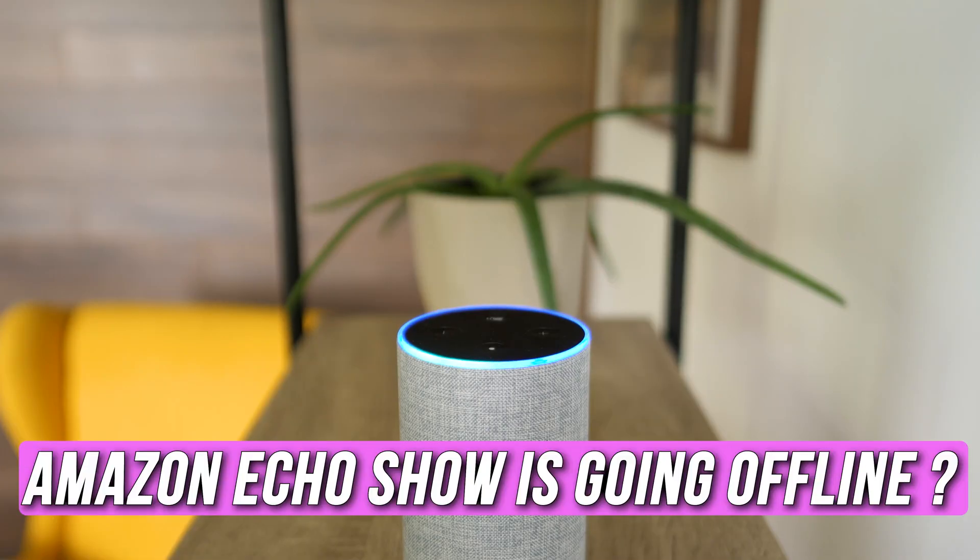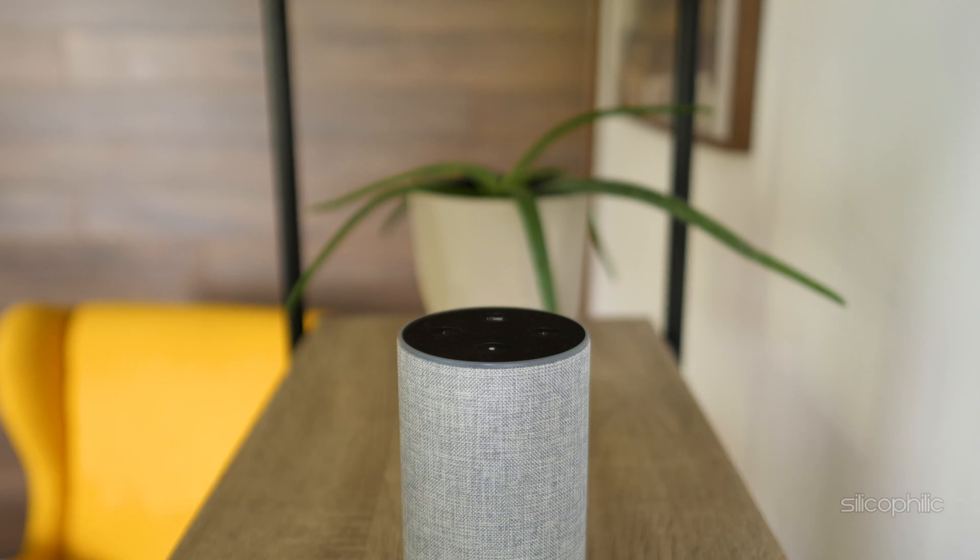Is your Amazon Echo Show going offline? Then you are at the right place, as here is how to fix the issue. Welcome back to Silicophilic, your go-to source for tech tips and fixes.